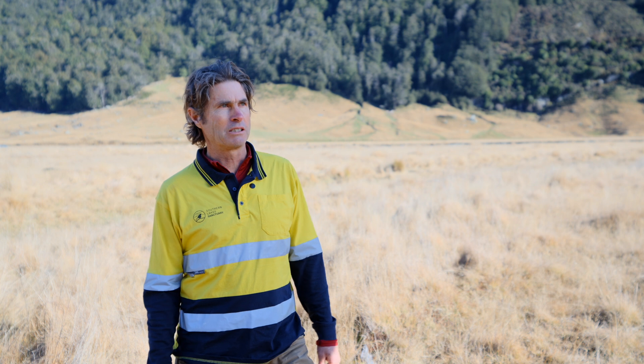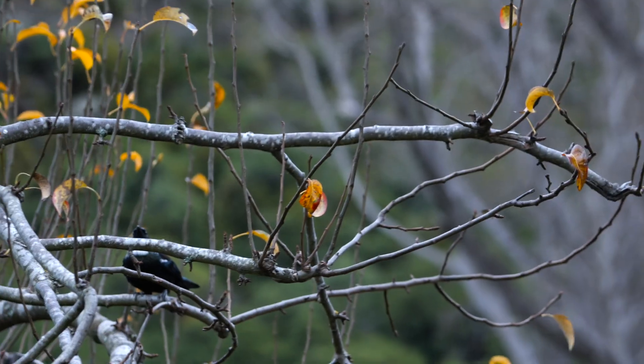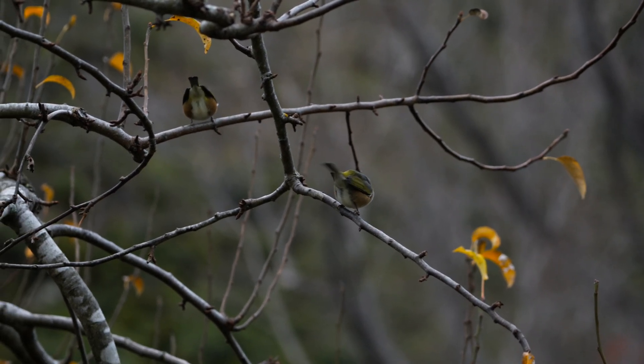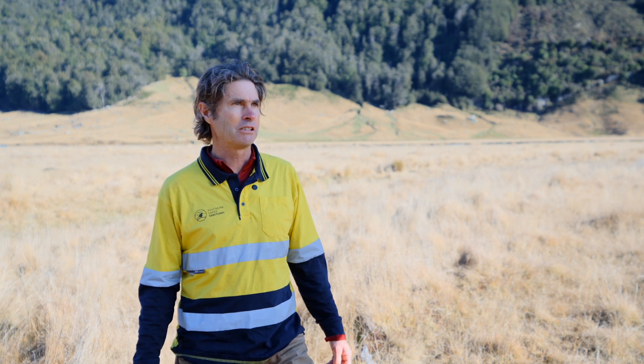Pretty impressive numbers when you compare with what we could have done before. You just talk to Arrowtown residents now and the bird life is just coming back — more tui, more bellbirds, fantails just popping around the houses. The locals are just wrapped with what's happening. The technology we've got now, the type of traps, resetting traps — it's a game changer for us really.